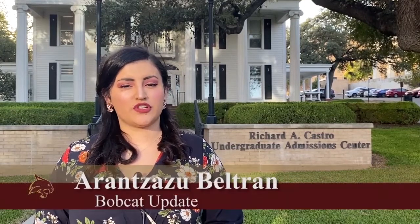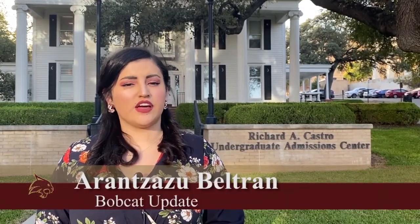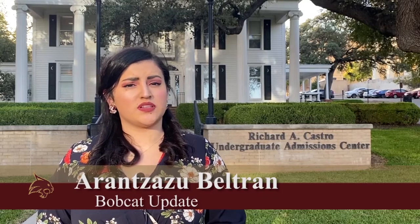Transferring to a new college for the first time can be overwhelming, especially if you don't know where to begin. Bobcat Update's Aranza Zazu Beltran tells us how Texas State guides transfer students to the right path. Texas State University is one of the top 20 percent receivers for transfer students in the country. The Undergraduate Admissions Office is always willing to help students with their application process and provide each student with an assigned counselor. Transfer student numbers were on a slow decline even before the pandemic.